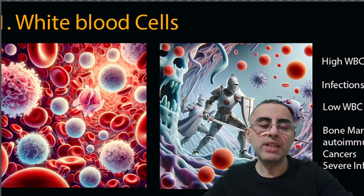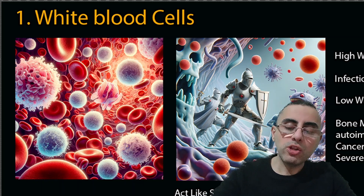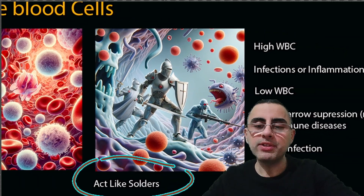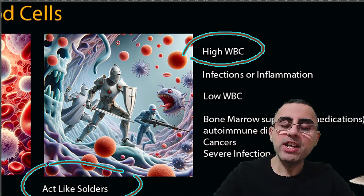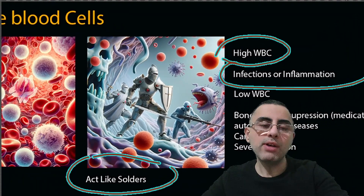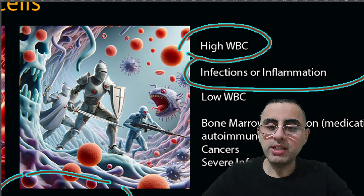First is white blood cells. White blood cells are like soldiers — they protect our body from bacteria, viruses, and parasites. When there are high white blood cells, it means infection in our body. High white blood cell count means infection or inflammation in our body.